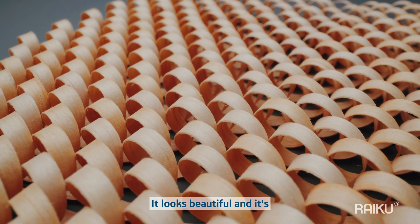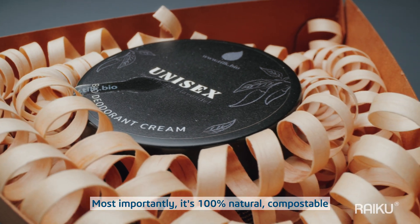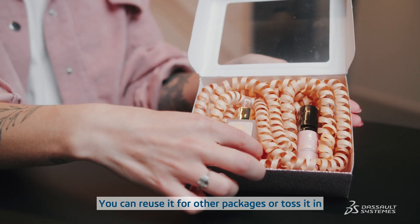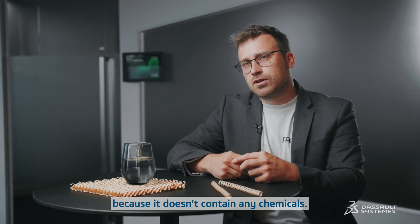It looks beautiful and it's also very flexible and protective. Most importantly, it's 100% natural, compostable and completely safe for nature. You can reuse it for other packages, toss it in your bio waste or even backyard because it doesn't contain any chemicals.